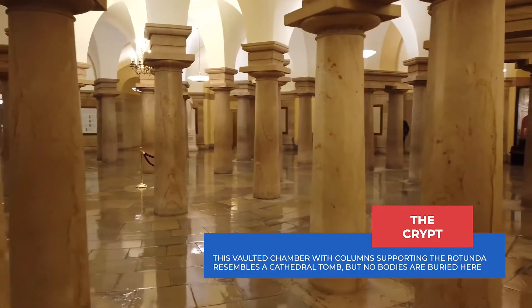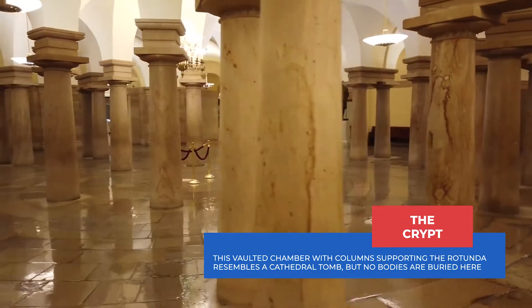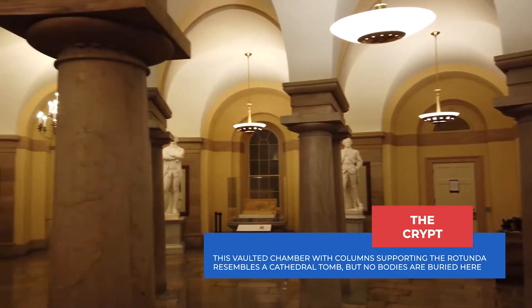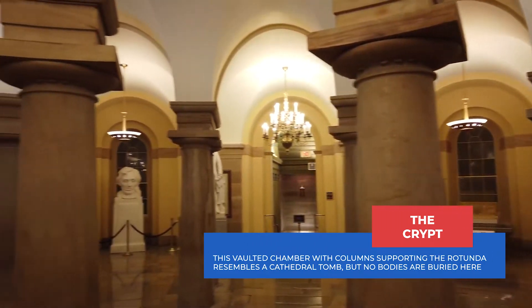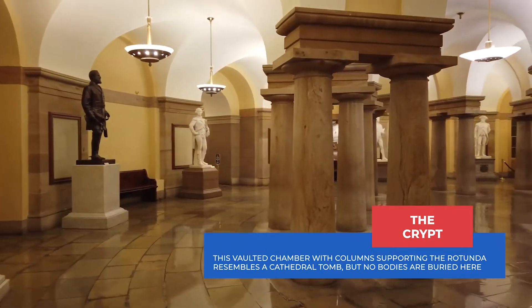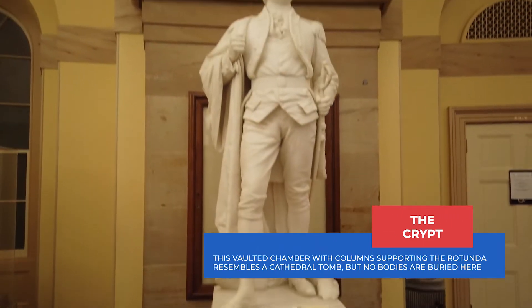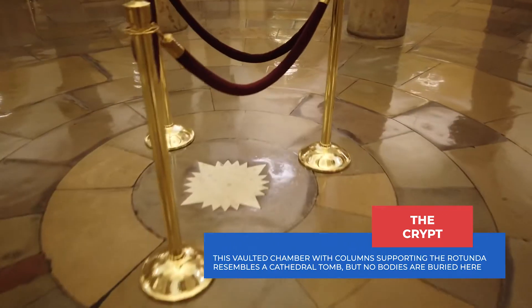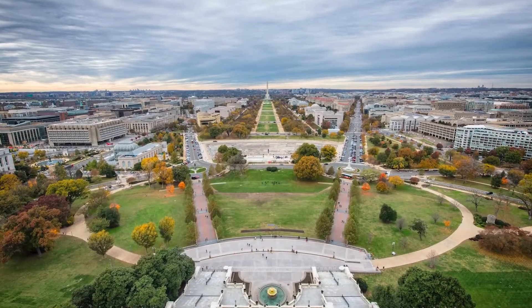This is the crypt, right below the rotunda. It was originally designed to be George Washington's burial site, but it wasn't completed before his death, so his family had him buried at Mount Vernon. Contrary to popular myths and rumors, the tomb is actually empty. The 13 statues on the outskirts of the crypt were donated by the states to represent the 13 colonies. The center of the crypt has a compass, representing the heart of the Capitol and the center of the Washington DC grid system.